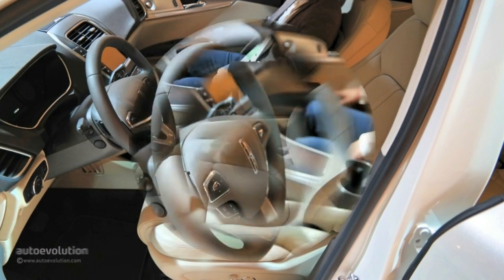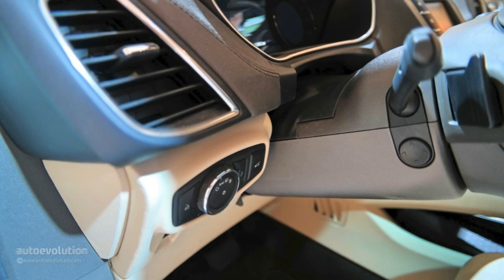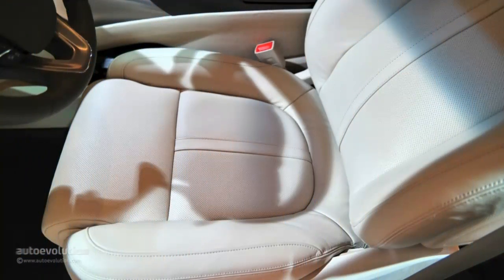Glancing at the 2016 MKX from a distance will lead you to believe this is not the typical body swap job that comes with sharing the same platform as the 2015 Ford Edge, but as soon as you hop inside, you'll be a little disappointed.